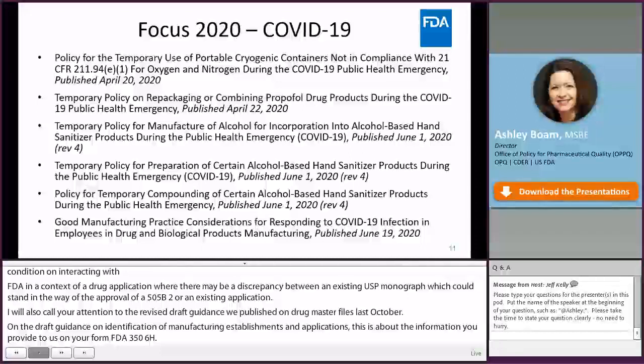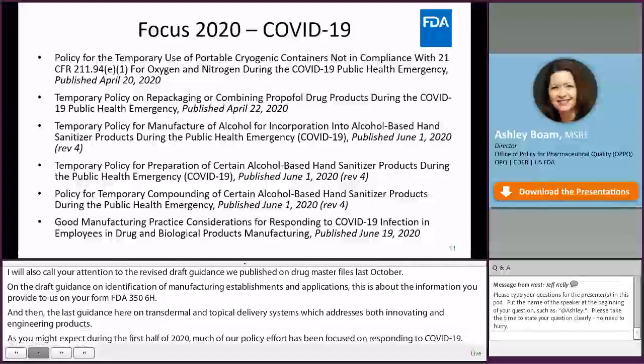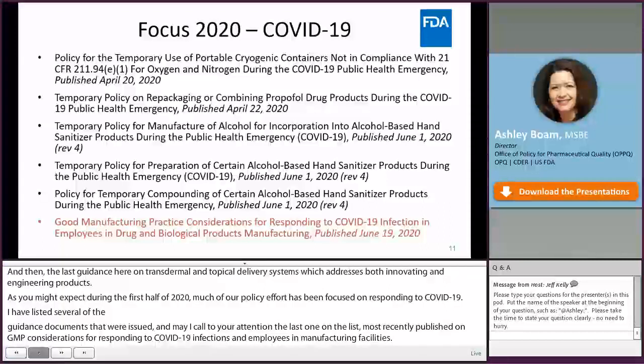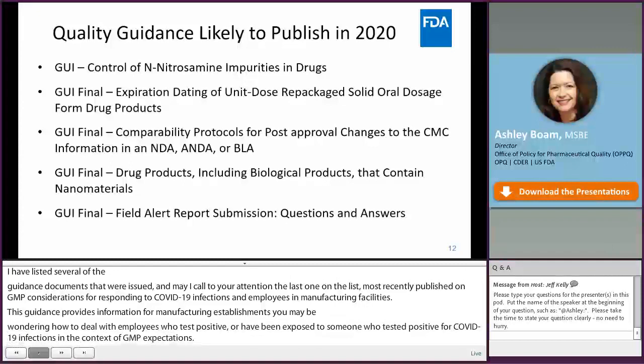During the first half of 2020, much of our policy effort has been focused on responding to the COVID-19 crisis. Several guidance documents were issued, including one on GMP considerations for responding to COVID-19 infection in employees and manufacturing facilities. This guidance provides information for manufacturing establishments on how to deal with employees who test positive or have been exposed to COVID-19, in the context of GMP expectations. A number of additional quality guidances are likely to publish in 2020, and those that are finalized would represent FDA's current thinking on their respective topics.